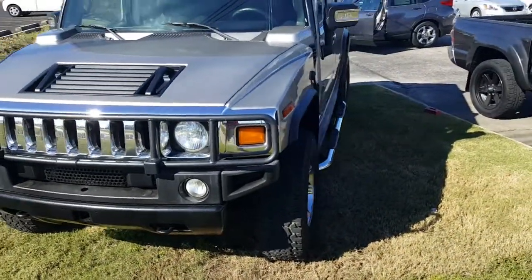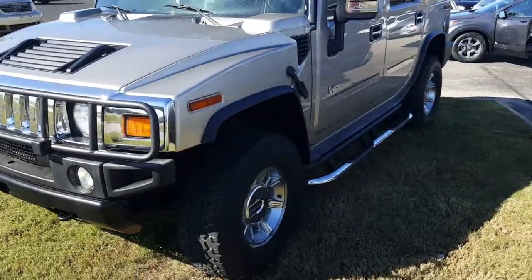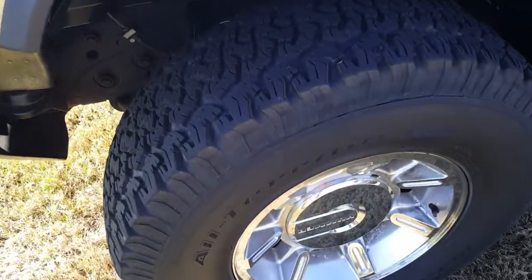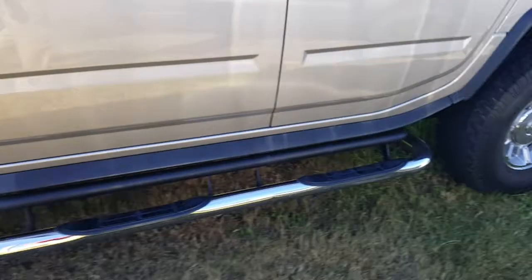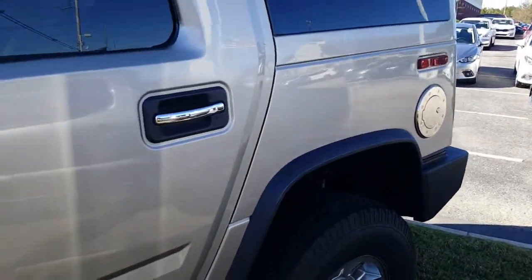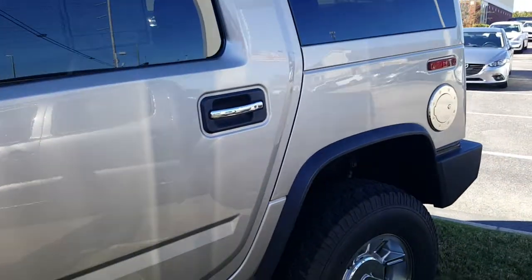We put every single vehicle through the shop to make sure that it goes through our inspection. If the tires are below a certain percentage, we actually replace them. This one actually has the Nerf bars. Every used vehicle does come with a warranty — it's a 3-month, 3,000-mile limited powertrain warranty that is a nationwide warranty.